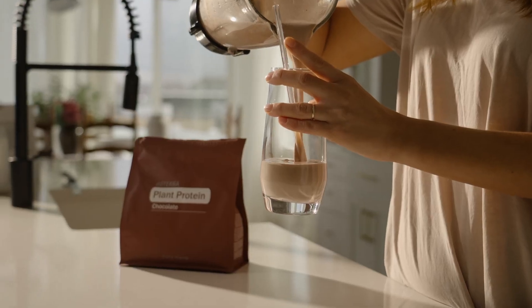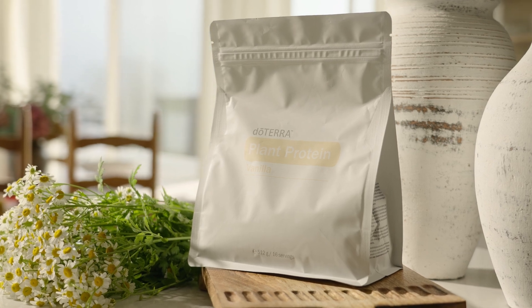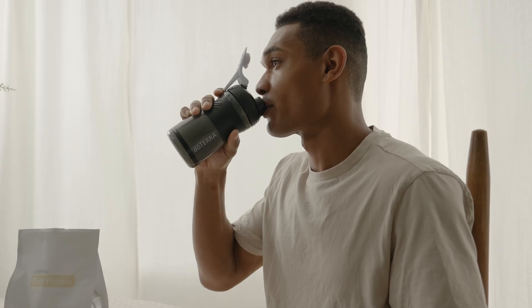doTERRA Plant Protein is a premium blend of pea, chickpea, potato and rice protein that contains all nine essential amino acids and three branch chain amino acids — components that assist athletic performance and recovery.